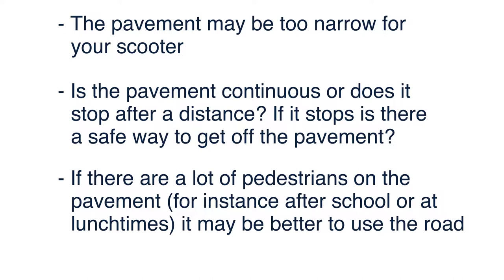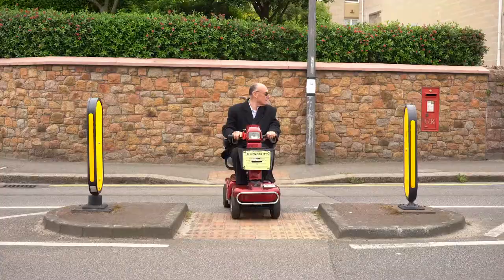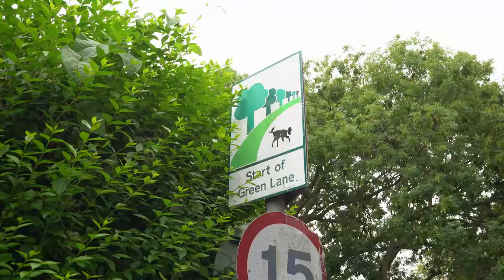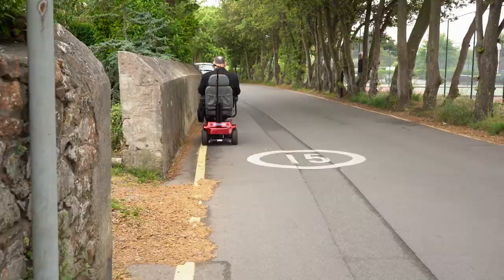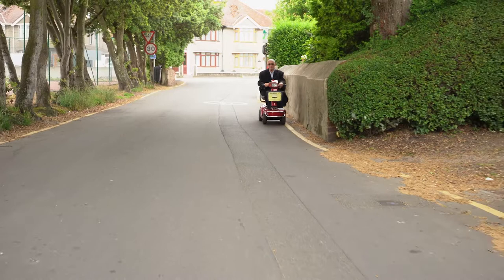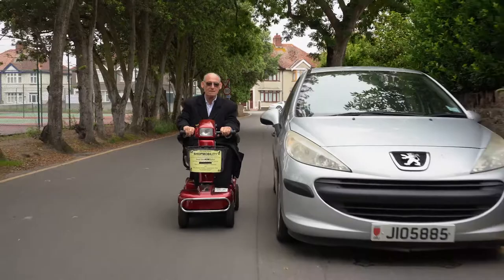Use drop curbs where possible. Also consider whether your scooter will fit on a pedestrian refuge before crossing a road in two stages. If you must use the road, plan your trip and choose quieter routes or quieter times where possible. Follow the rules as if you were driving a car — never travel against the flow of traffic, obey all road signs and traffic lights, use your lights when appropriate and indicators or hand signals. When you need to manoeuvre, have a good look around you, signal clearly and if it's safe to do so proceed with the manoeuvre. Always give plenty of notice of your intentions.